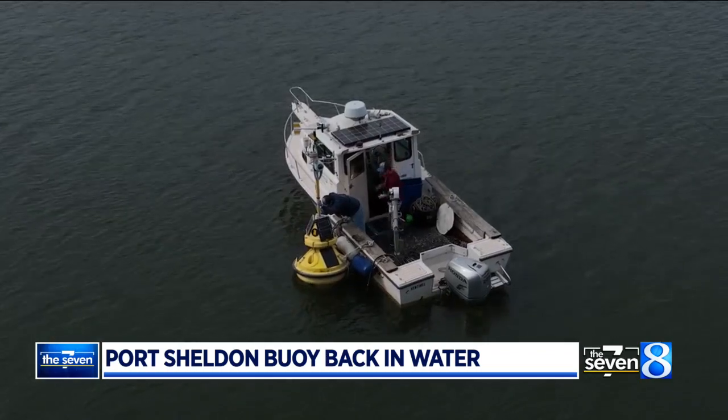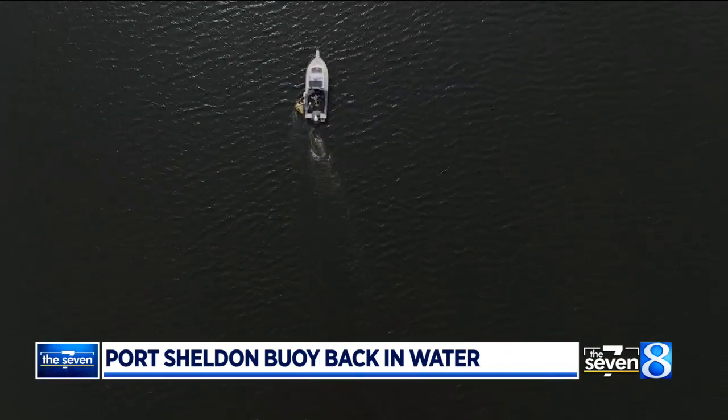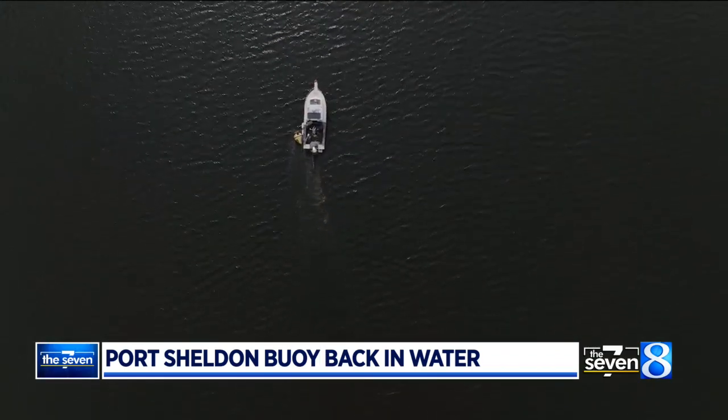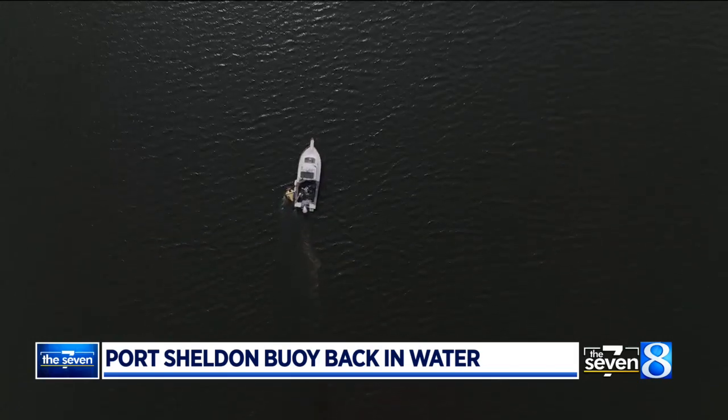Last year there were over 500,000 requests for text-a-buoy for just South Haven. That's a text to that buoy once every 30 seconds for six months. That's how many that is — so this is super important.